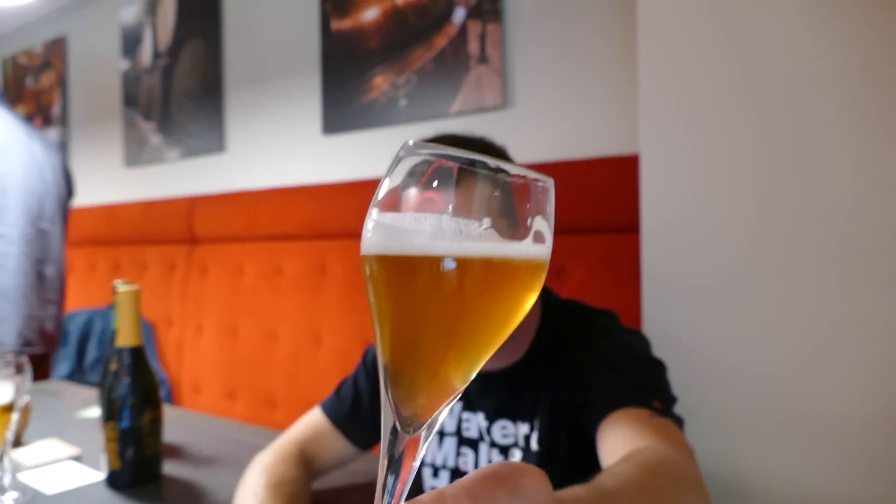It's got a lovely head to it and a lovely colour. It's a real refresher of a beer — after visiting many breweries today and drinking many beers, it's a beer that kind of just revitalises you. It really does.